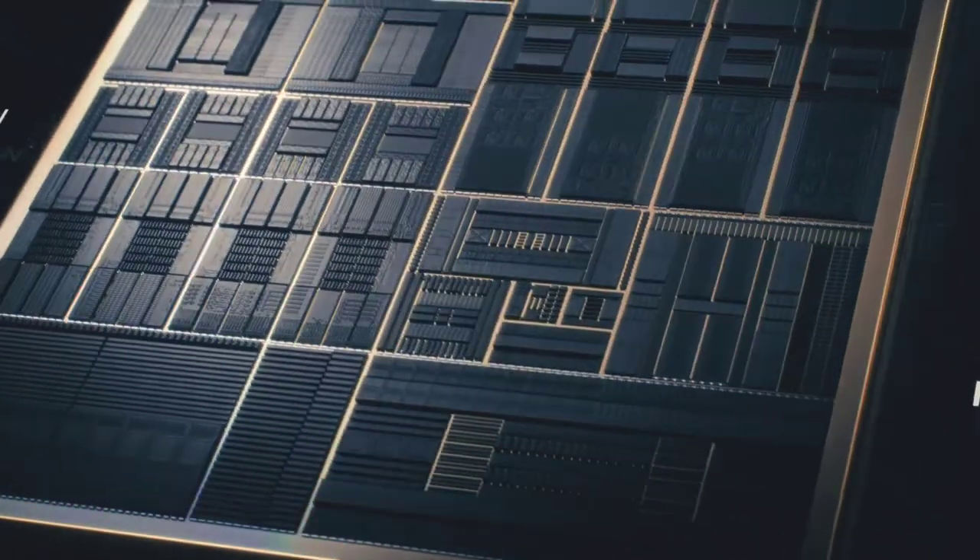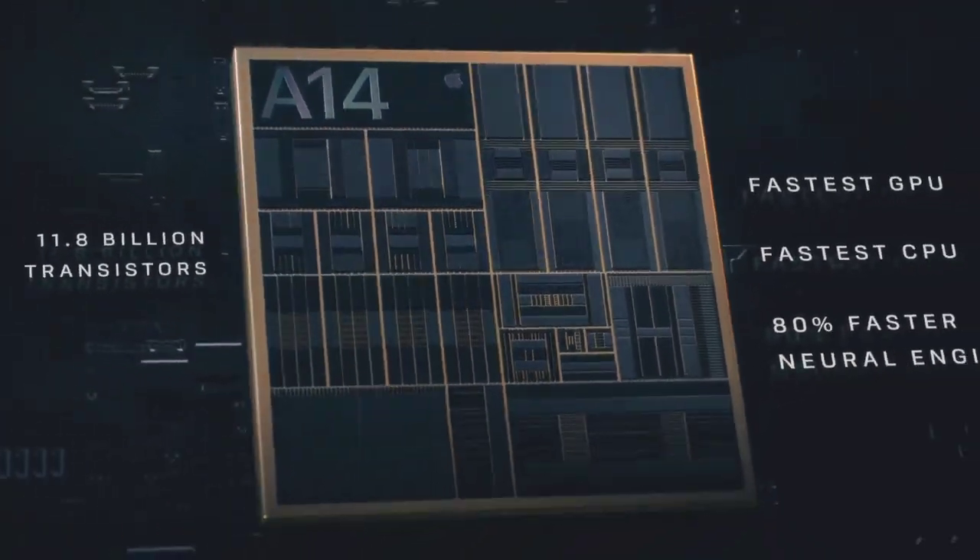A14 Bionic has a smaller 5 nanometer transistor which pushes the most powerful chip in a smartphone generations ahead.